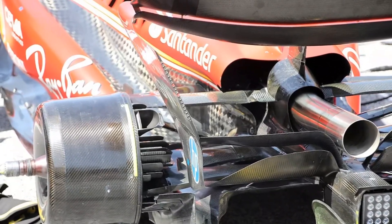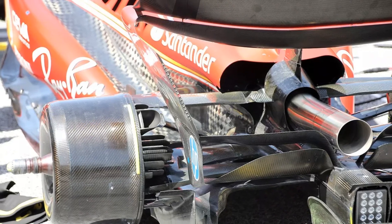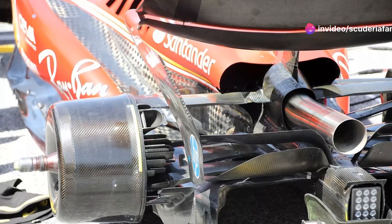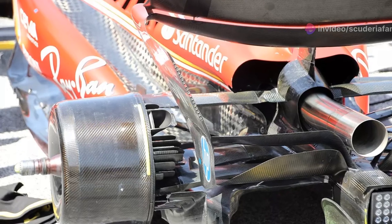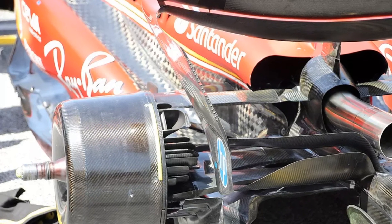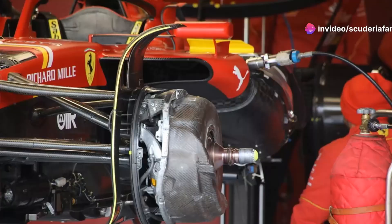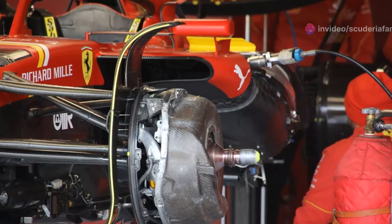Ground effect cars are very sensitive to ride height. The closer the floor is to the ground, the more aerodynamic load can be generated. However, the car on track is subjected to surfaces with roughness and bumps that modify its behavior, leading to sudden losses of downforce in various dynamic conditions. Jock Clear explained that small variations in height could cause sudden losses of load, making the car difficult to control due to its unpredictable reactions, which in turn diminishes the driver's confidence.